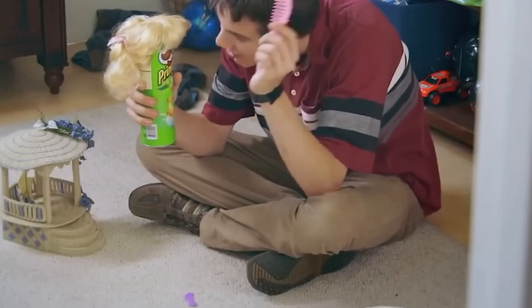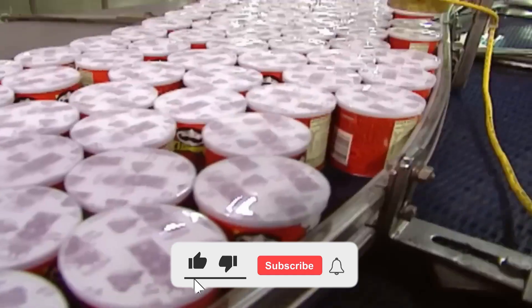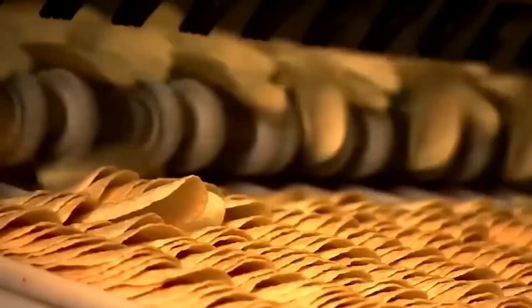To conclude, did you imagine this whole process? What's your favorite flavor? Leave your answer in the comments. And if you liked this video, don't forget to like, subscribe, and hit the notification bell so you don't miss the next factory tour.